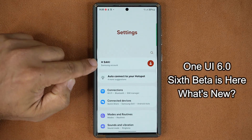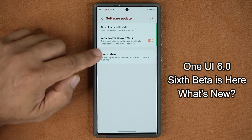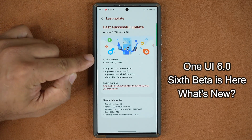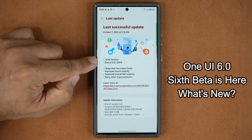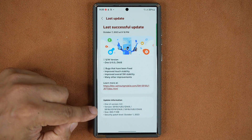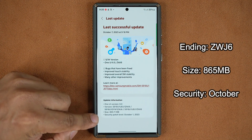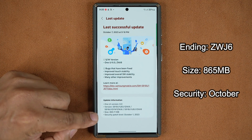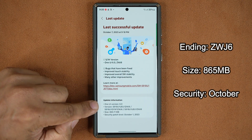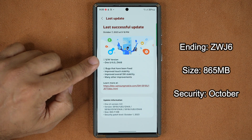I'm going to go to my Settings, go all the way down and tap on Software Update. If I tap on Last Update, you can see we have the One UI 6.0 version ending in ZWJ6. This is quite a sizable update coming in at 865 megabytes and it does include the October 1st security patch.